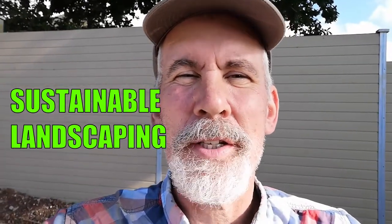Greetings and welcome. My name is Jake Grayson. I'm a wildlife and food forest garden designer, and today I wanted to talk about sustainable landscaping.